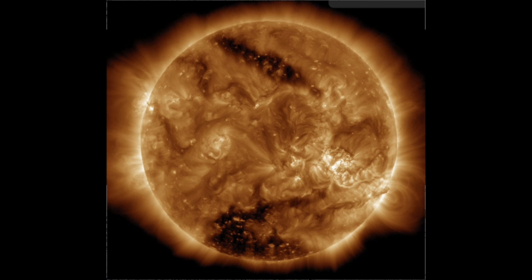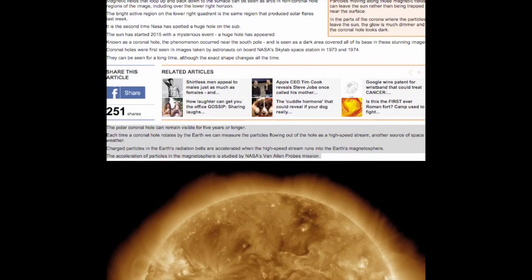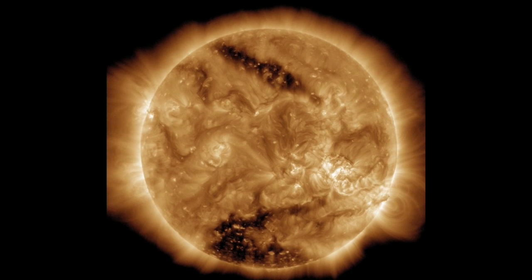NASA has spotted a pair of huge holes on the solar surface. The larger coronal hole of the two, near the southern pole, covers an estimated 6 to 8% of the total solar surface — 142 billion square miles — making it one of the largest polar holes scientists have observed in decades. The smaller coronal hole, towards the opposite pole, is long and narrow, covering about 3.8 billion square miles, only about 0.16% of the solar surface.